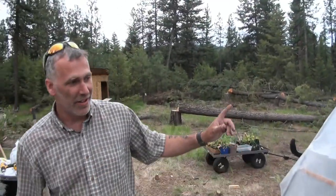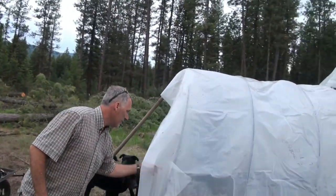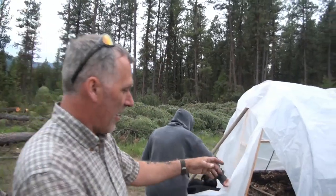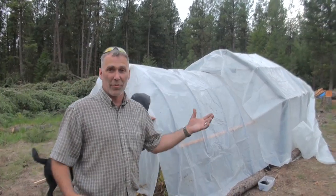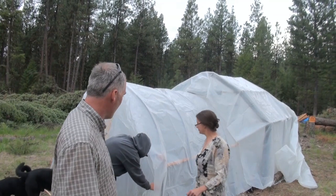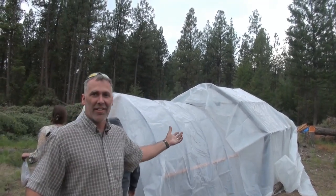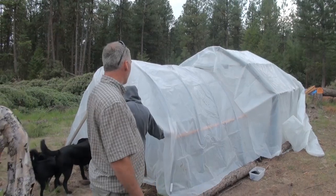This year, to get started early before we moved up here, we made a conduit greenhouse. It had four sides and it actually held up really well — it's been through a couple small windstorms and I just used a clip to hold it. Now we got it out here, everything got bigger, and we didn't buy anything else, so now it's whatever we put together.